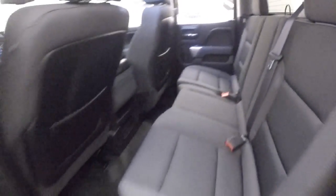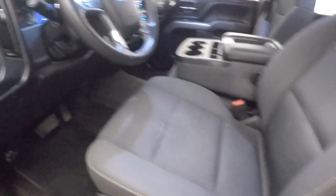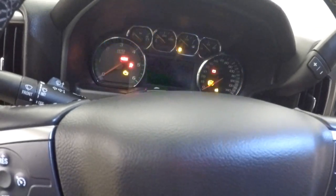Interior's in great shape. Controls on the door, power seat, cruise control, Bluetooth menu, and stereo control buttons on the steering wheel.